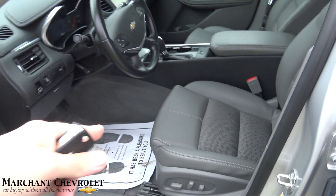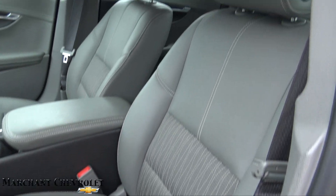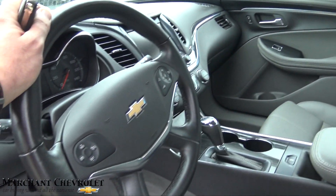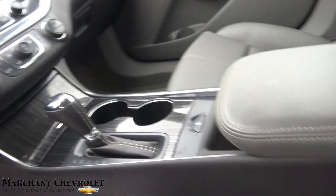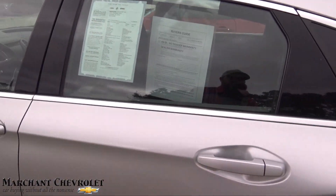The door opens up nice and wide. Inside you've got leatherette with cloth, a power seat, and power lumbar. The gray — or quartz — interior looks very nice with the silver exterior and black trim. There's also a big screen in there. Overall a very clean car here at Marchant Chevrolet.